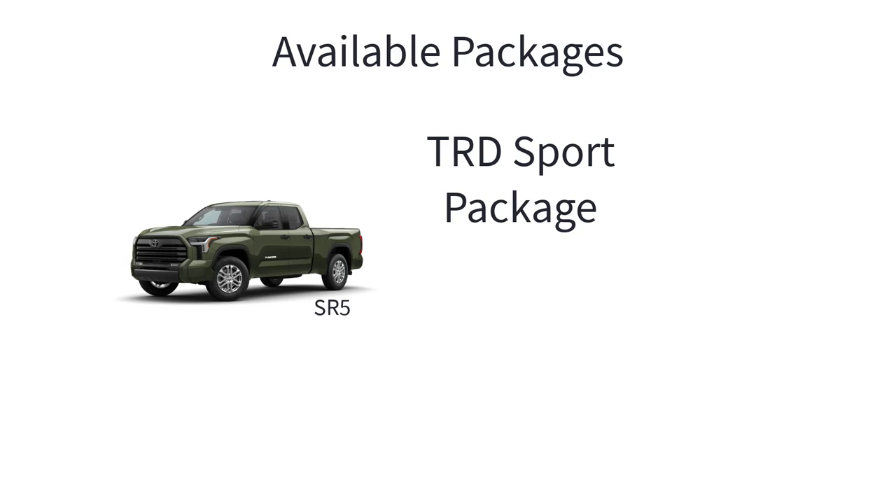The TRD Sport package is available on 4x2 and 4x4 SR5 models in CrewMax and Double Cab configurations and is more road oriented. It includes the addition of 20-inch TRD wheels, TRD grille, TRD lowered sport suspension, and a TRD leather-wrapped shift knob.